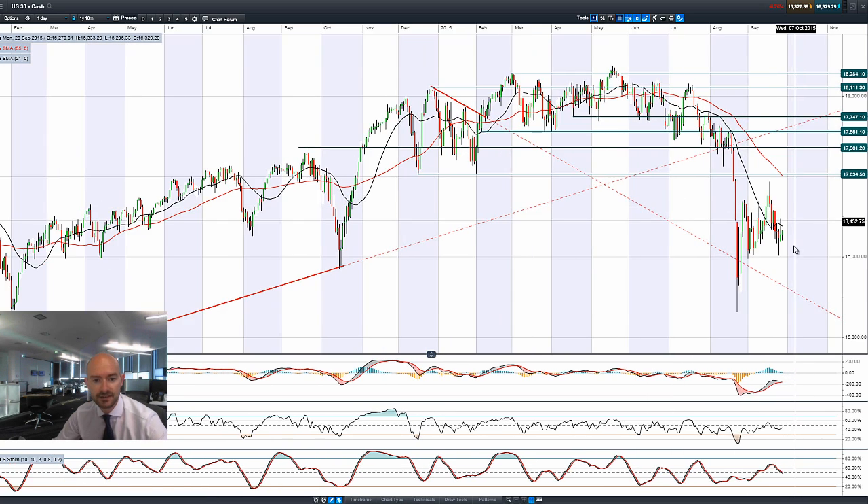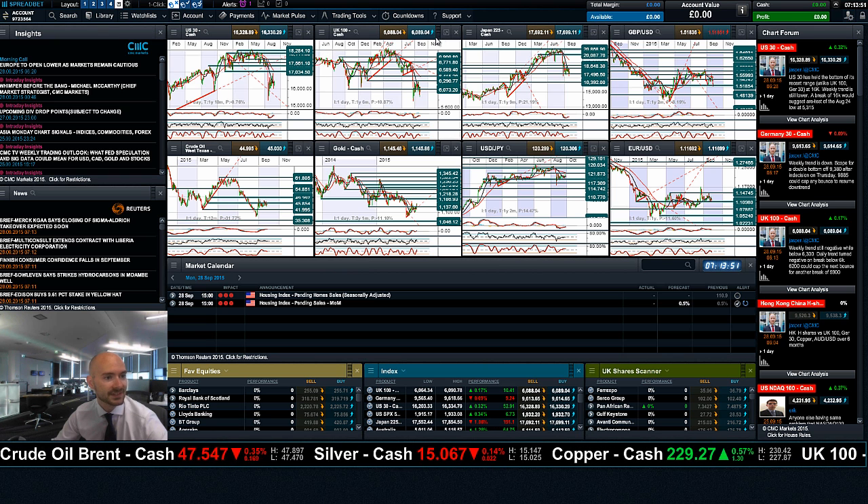Looking at the US 30, you can see a bit of a reversal later on in the session on Friday, pushed right back down below that 21-period SMA, but we do have a bullish candle appearing today. We have been lower at the top end of the range, and the other technicals are relatively neutral — that's currently where we stand with that.